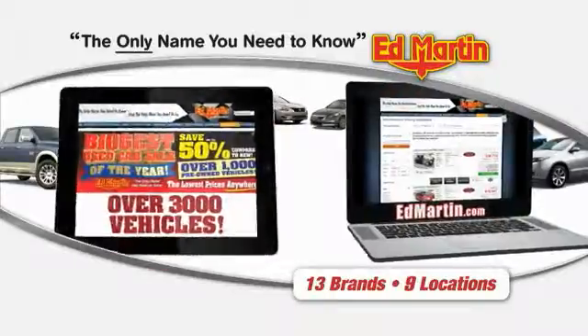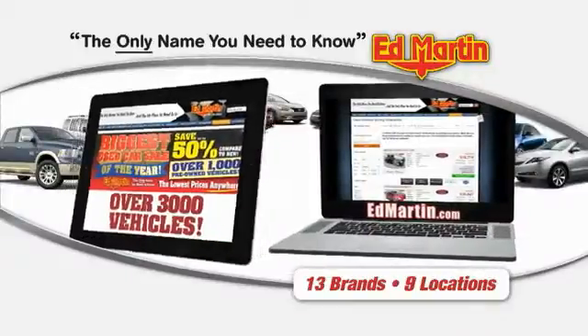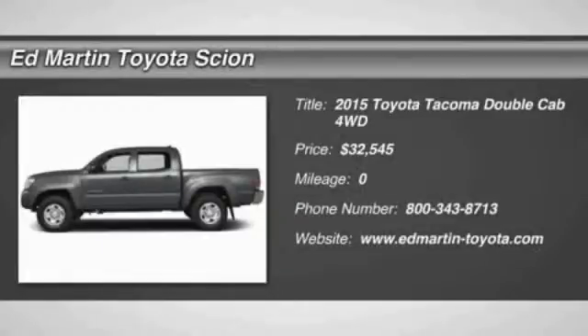Thank you for clicking our video. You can also shop over 3,000 more cars and trucks online at EdMartin.com. The 2015 Tacoma.